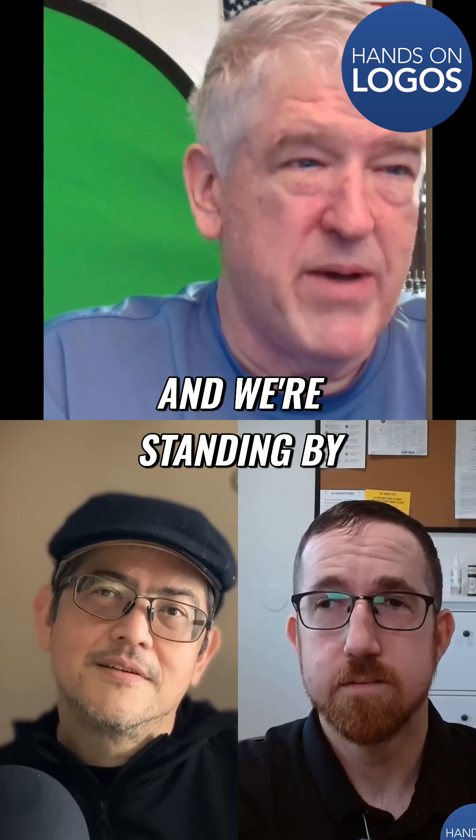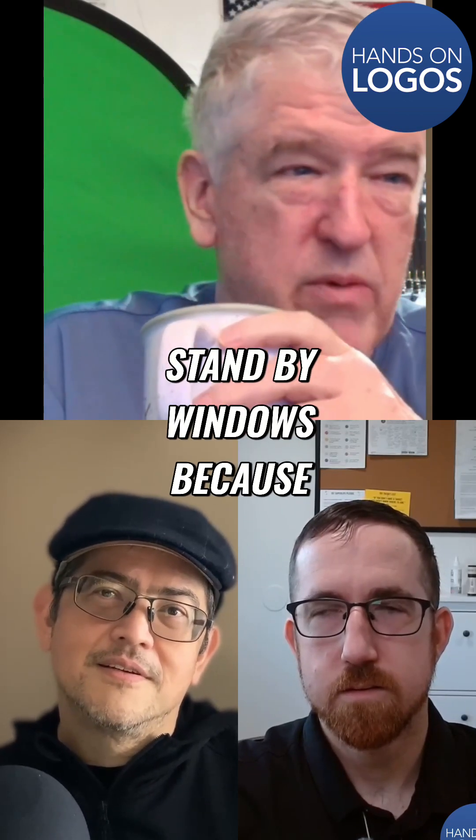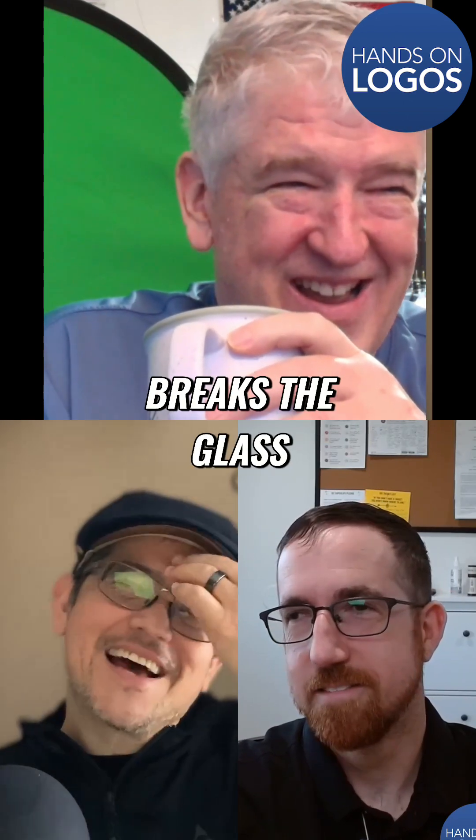It was like green, and we're standing by the window thinking, I'm not supposed to stand by windows because stuff comes in — a tree comes through and breaks the glass.